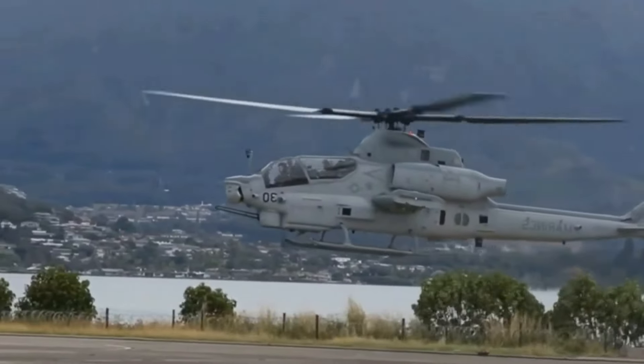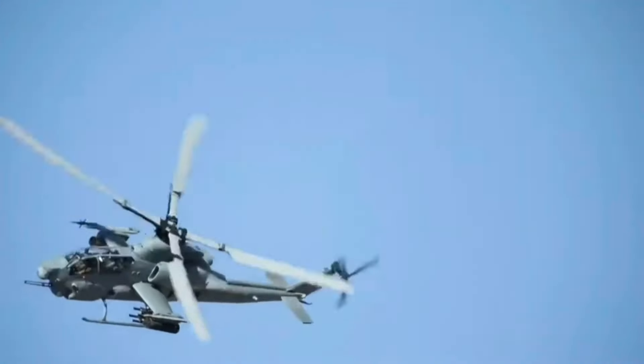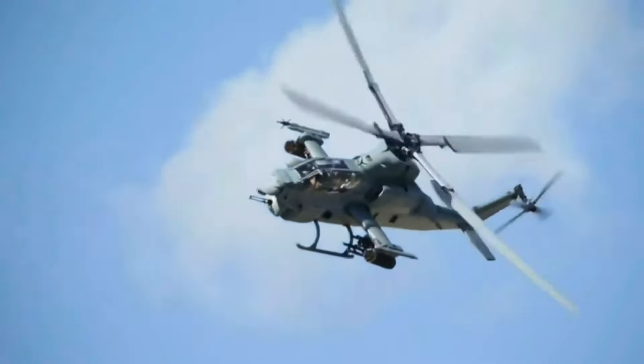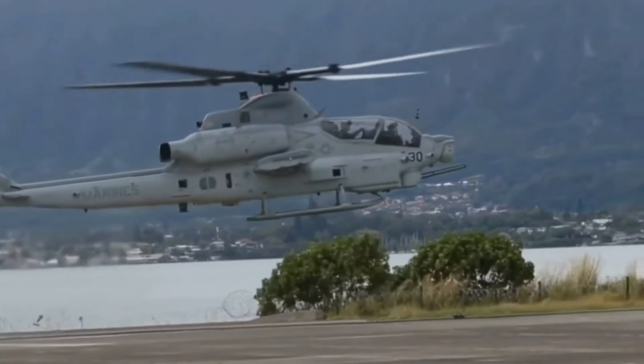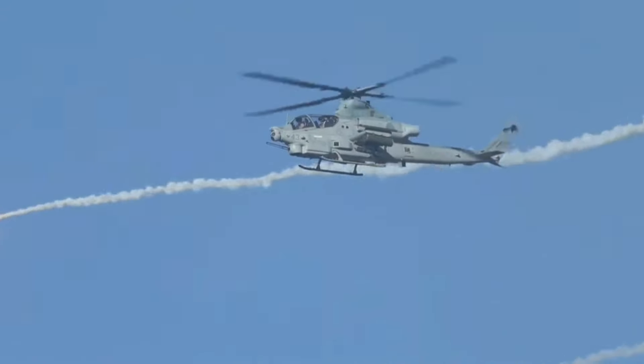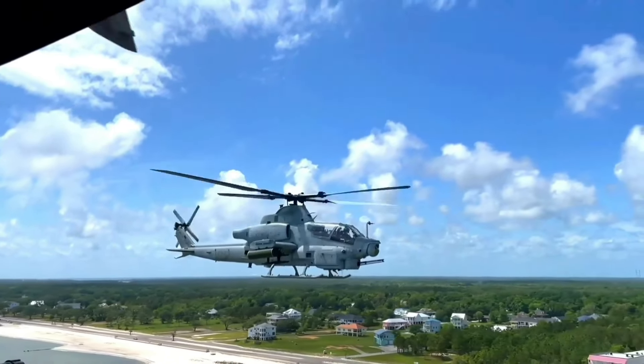The AH-1Z Viper, also known as the Zulu, is the latest and most advanced variant of the iconic AH-1 Cobra attack helicopter series. With its cutting-edge technology, superior firepower, and exceptional agility, the Viper stands as a formidable force on the modern battlefield.